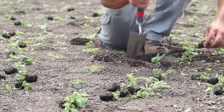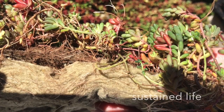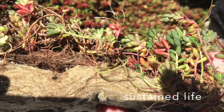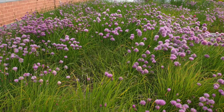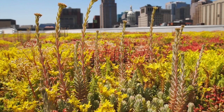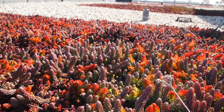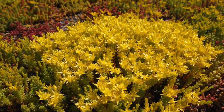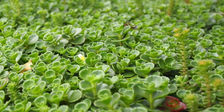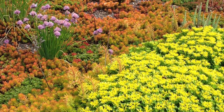EcoCline is engineered to maximise stormwater capacity and minimise waste. Mineral wool in a green roof profile alleviates runoff, sustains thriving plant communities, and supports breathtaking landscapes.